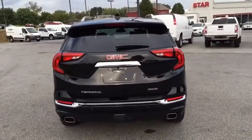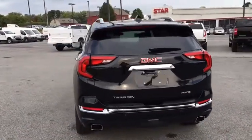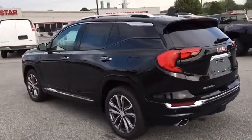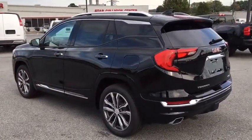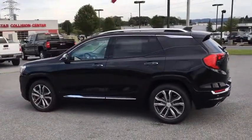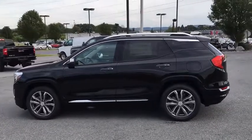Fog lights. Driver and front passenger heated seats. Electronic stability control. Heated front seats. Heated steering wheel. Trip computer. Rear window defroster. Power windows. Security system. This vehicle offers reliability and good looks at a great price.